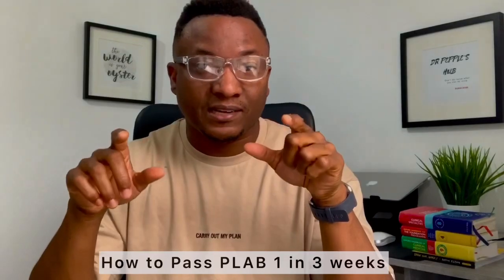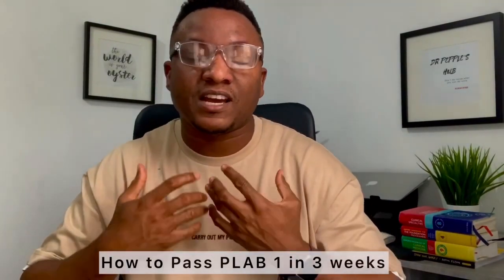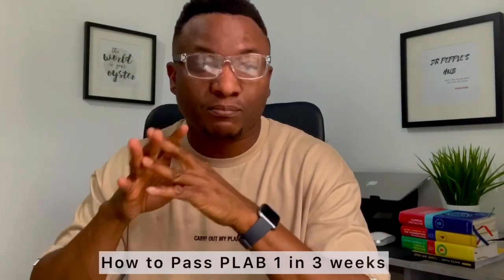Today specifically I'm going to be talking about easy, practicable steps on how to pass the PLAB 1 exam at first sitting. Drawing from personal experience, how I practiced for only three weeks to pass the PLAB 1 exam — that's what I'm going to be talking about in this video. So sit back, relax and enjoy.